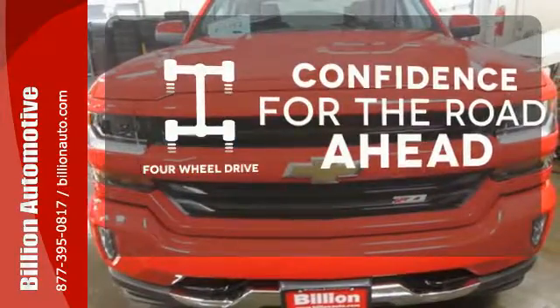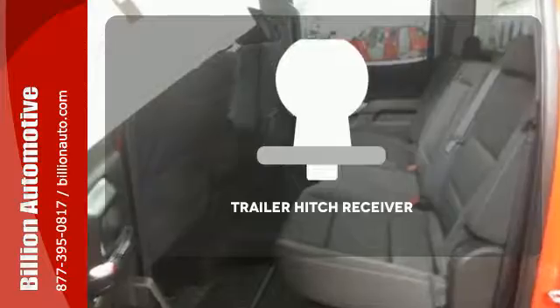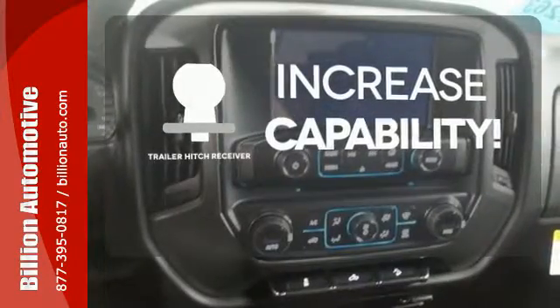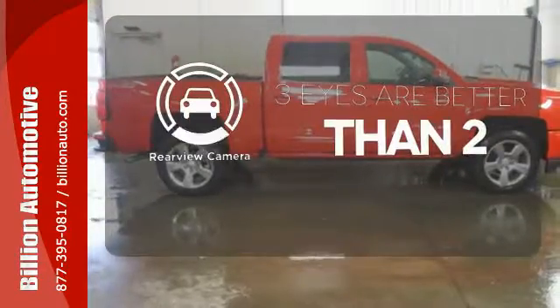You wouldn't be on the job site without all the right tools. Be prepared with four wheel drive. You're set to handle any job or haul any of your toys with the trailer hitch receiver. The backup camera gives you a clear picture of what's behind you.